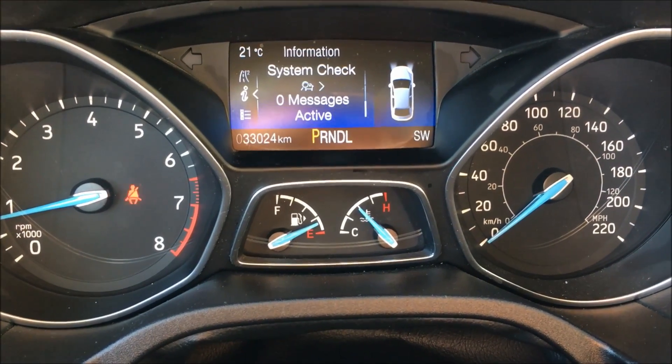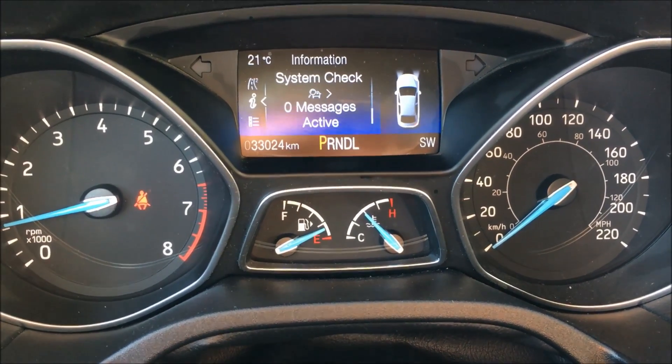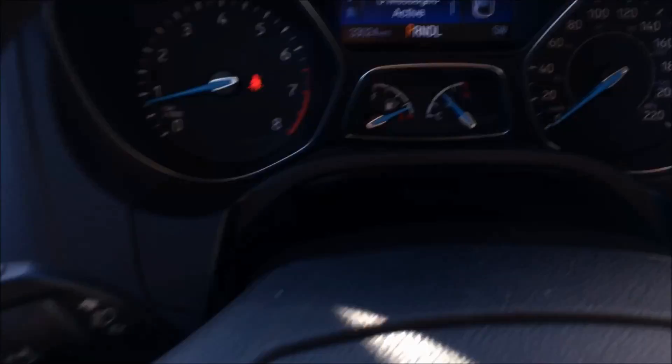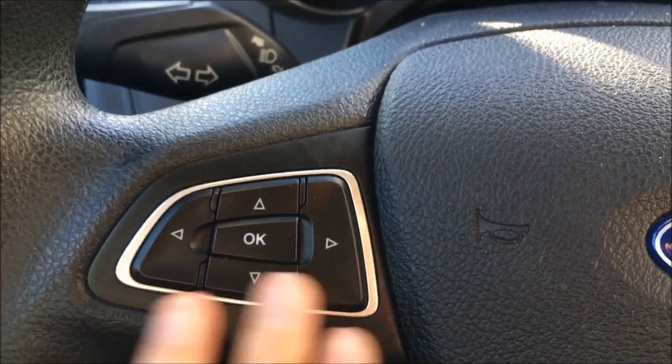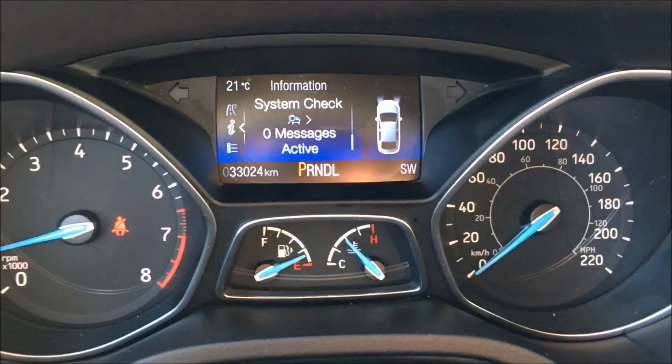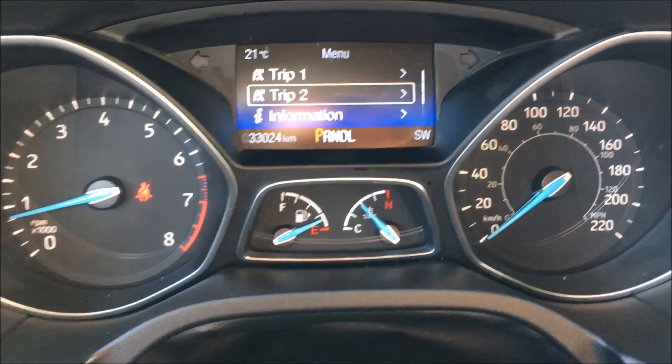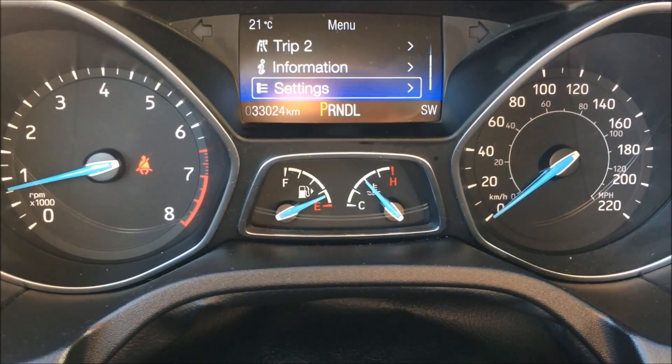The instrument cluster on this Ford Focus is bright, clear, and easy to read. It only has 33,024 kilometers on it. On the left side of the steering wheel, we have these arrows to take you through your front menu, which includes your system information, your trip information, and your settings.